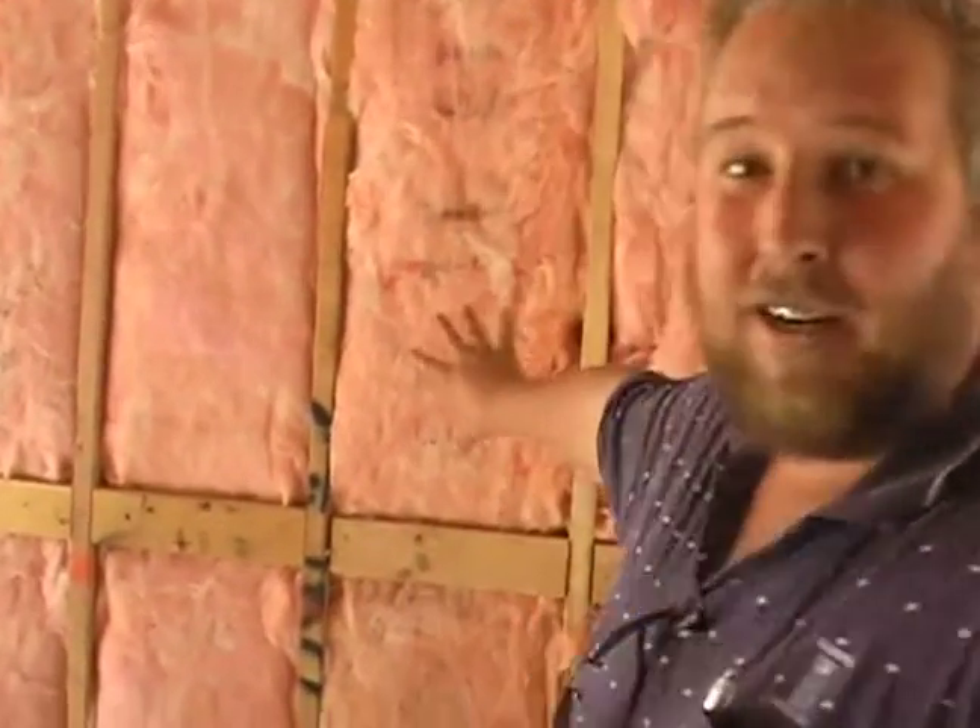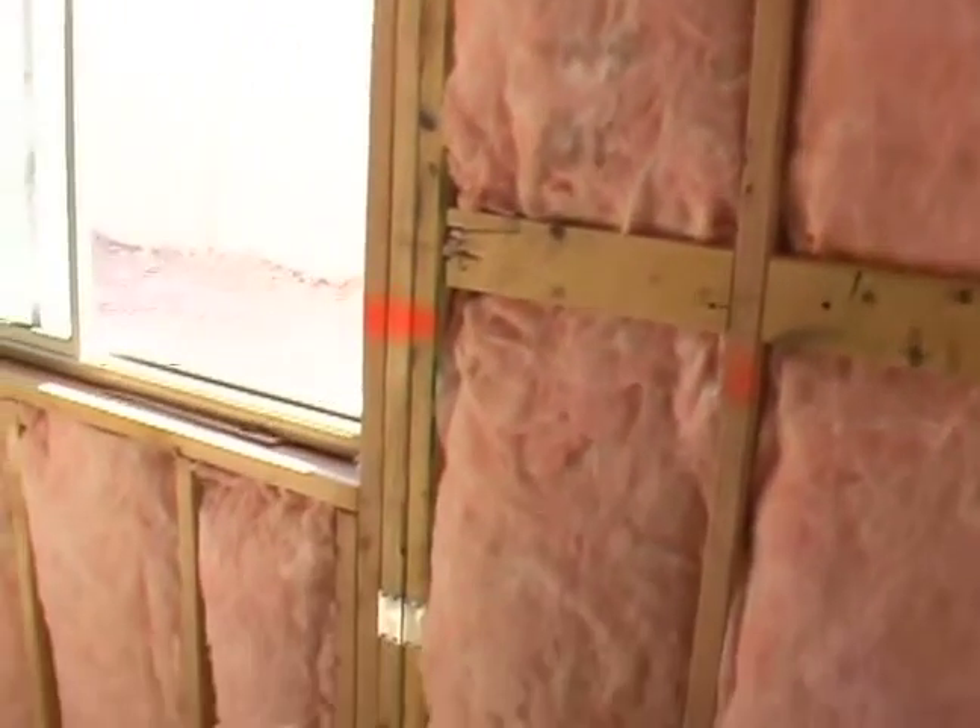Square footage that has a horrible R-value. So I'm attempting to get a good R-value out of this, and I'm not even worrying about it on some of the rest of my house. This is very important.